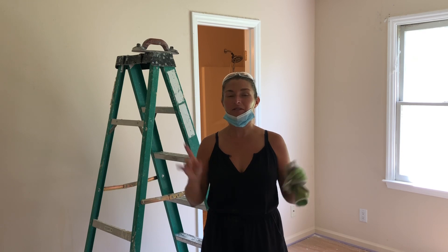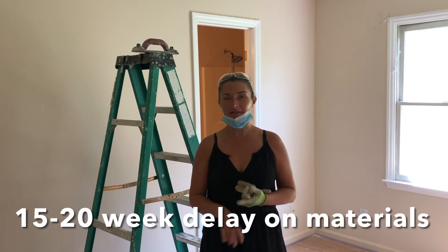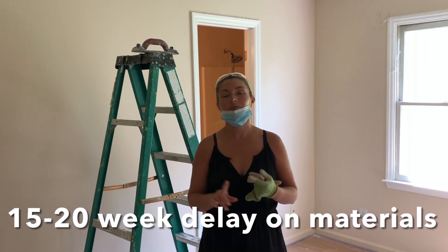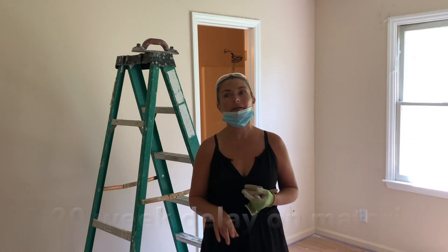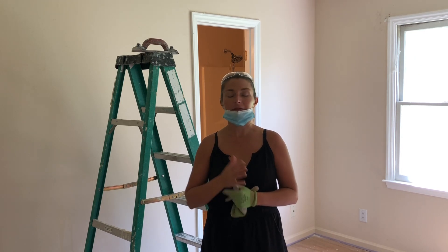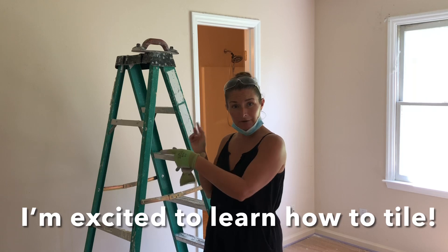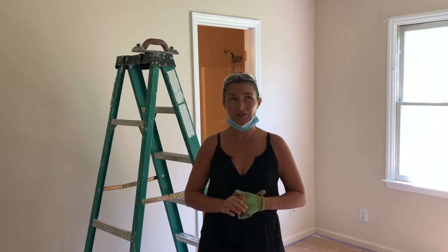I also went to Lowe's and we started the process of redesigning the kitchen, and that will lead to picking out cabinets and new appliances. We picked out tile for the two showers that we're going to create and tile for the backsplash in the kitchen.